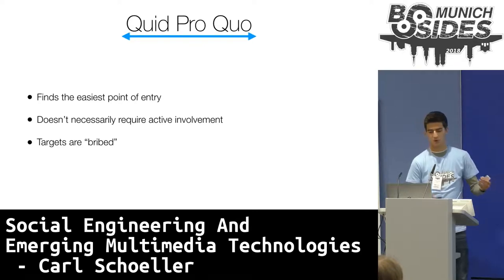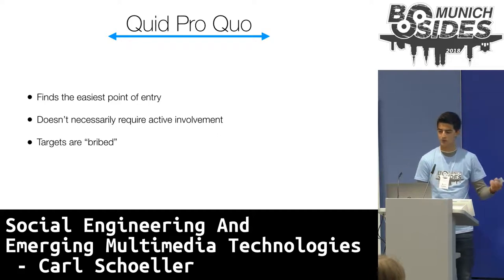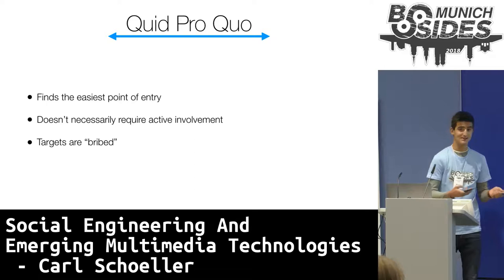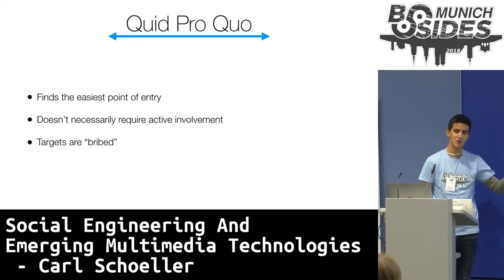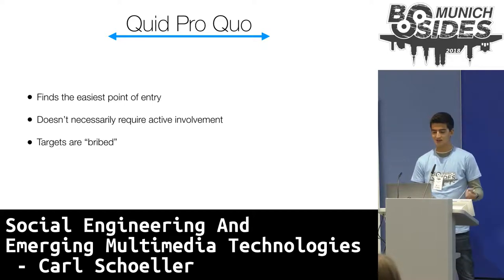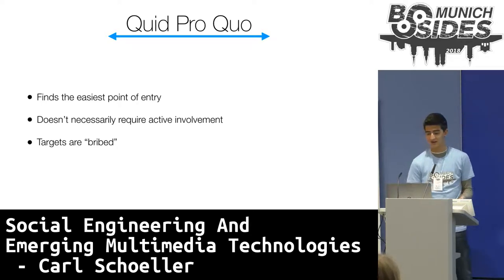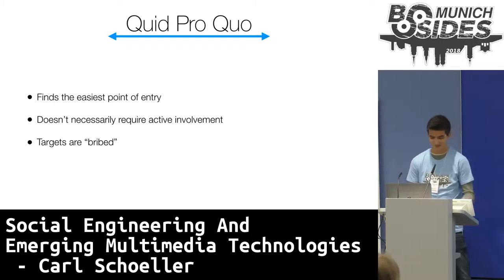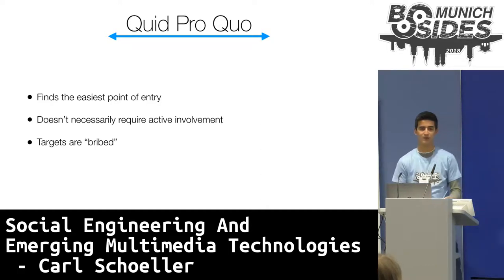Now onto quid pro quo, which means 'something for something' in Latin. Quid pro quo is a method of essentially finding the easiest point of entry into a system. For example, if an attacker were to call a company's employees offering tech support, eventually one who actually needs tech support will gladly talk to them and likely disclose their network credentials. But it doesn't necessarily require active involvement — they could set up a website that tests the security of your password and all you have to do is enter it, or a website that checks if your credit card details have been stolen and asks you to enter your card number and security pin. Essentially, quid pro quo is bribing the target or offering a service in exchange for information.